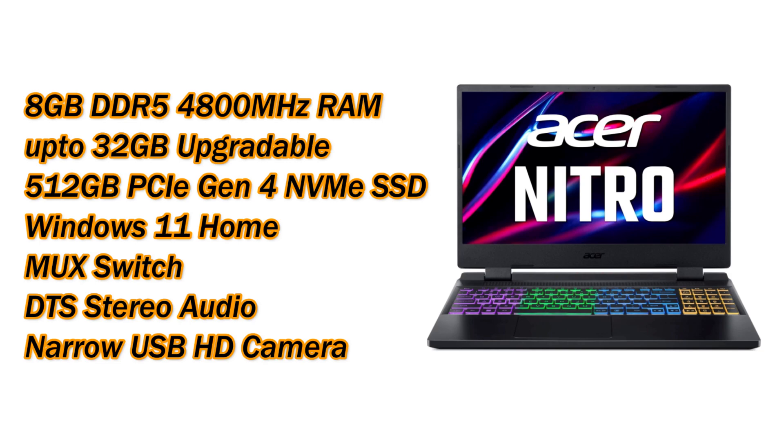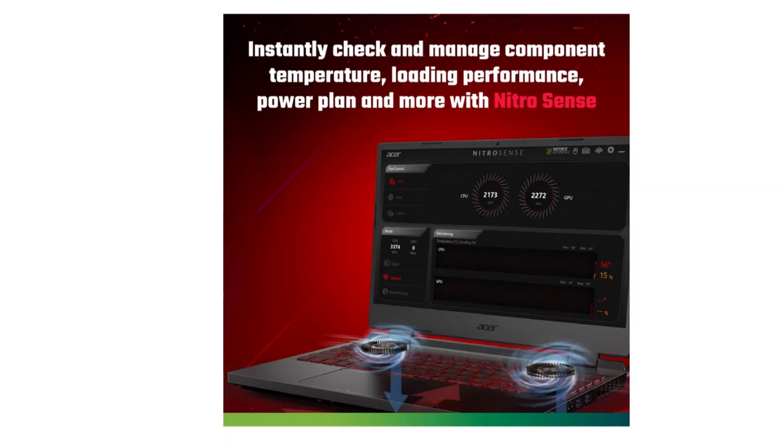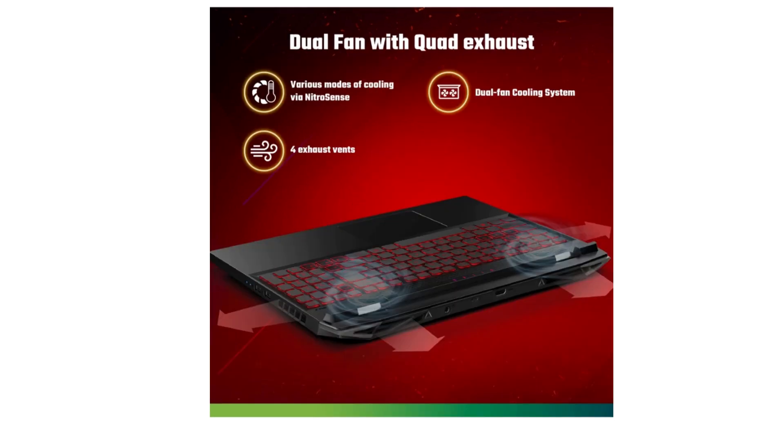You will get a narrow-bezel HD webcam which is a 720p camera capable of recording video at up to 30fps. Talking about the cooling system, it has a NitroSense dual-fan cooling system, and this laptop comes with four exhaust vents.